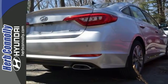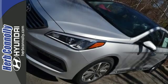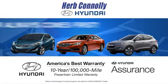Strength, space and sophistication contribute to a more satisfying experience every day. Come see this Sonata today at Herb Connolly Hyundai, where the customer always comes first.